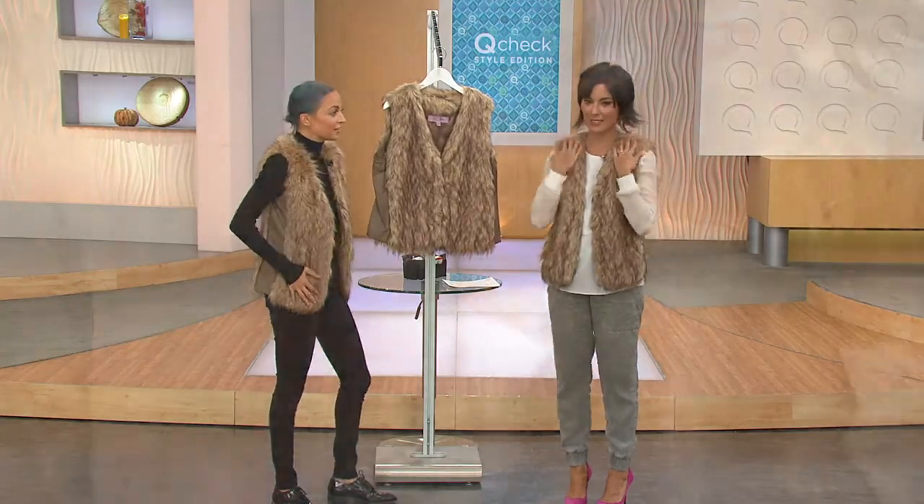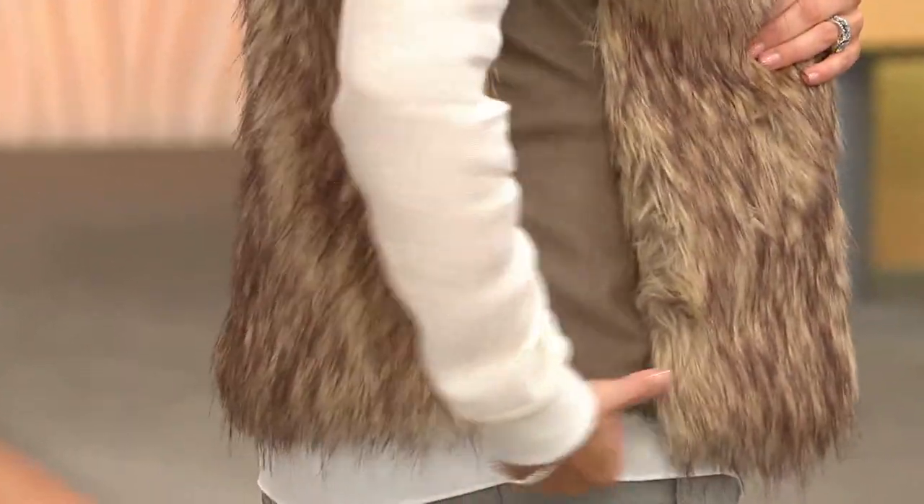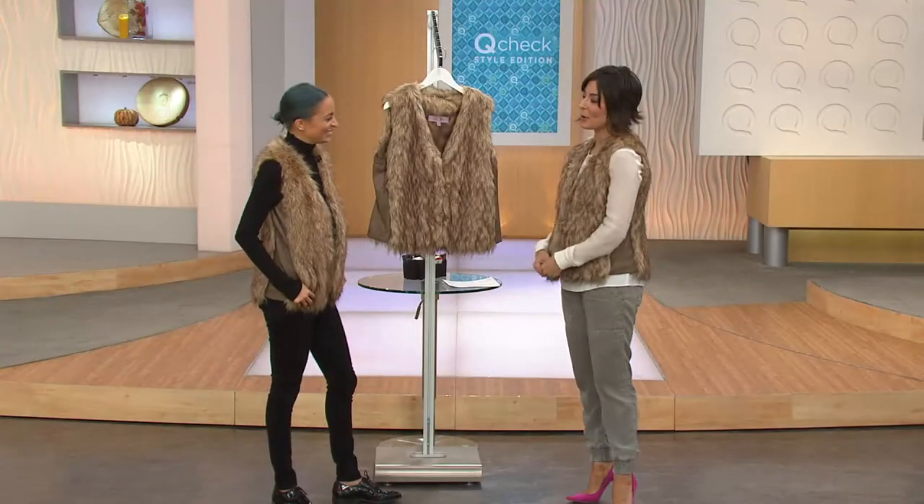We're saving animals' lives, just like you read there. I think that was Linda who said that. Look at that — you smart thing. I do love the way it fits, Nicole.